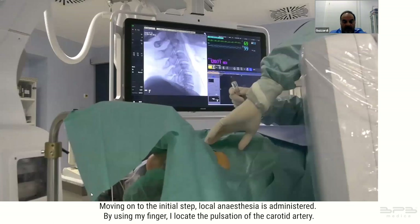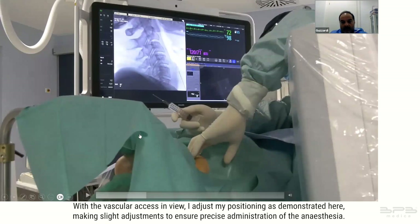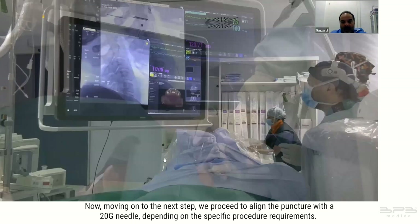Local anesthesia is administered. Using my finger, I locate the pulsation of the carotid artery. The anesthesia is light, providing approximately two hours of effective anesthesia. With the vascular access in view, I adjust my positioning, making slight adjustments to ensure precise administration of the anesthesia. We allow for a 10-minute wait time while the patient's condition is under thorough monitoring.